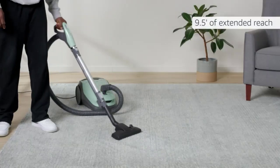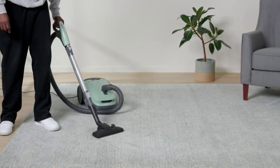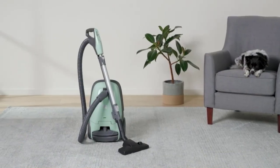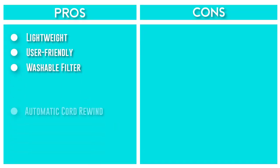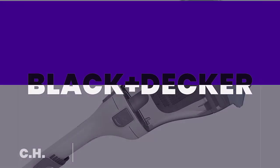The triple HEPA filter system traps 99.97% of dirt, reducing the number of pollutants in the room. The telescoping aluminum wand is lightweight and extends 11 feet to access difficult areas. The detachable handle is perfect for thoroughly cleaning furniture, car interiors, and tight spaces.